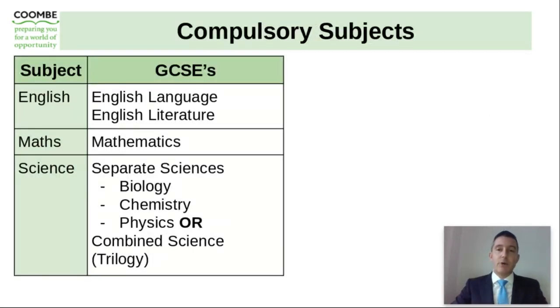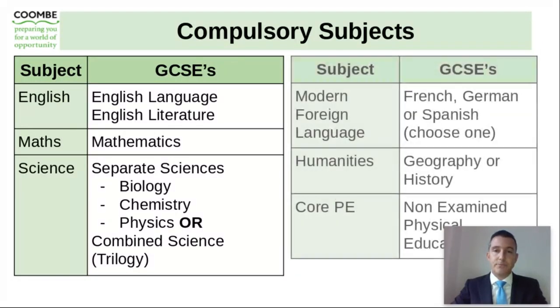Your son will study a number of compulsory subjects: English language, English literature, mathematics, the separate sciences of biology, chemistry and physics, or combined science. Mr. Jameson, assistant headteacher and head of science, has put together a short video outlining how they will guide your son through these option choices in science and guide them to the right course for them. Your son will also study a modern foreign language — either French, German or Spanish — and they then choose a humanities subject of geography or history. They will also have lessons in PE each week, but these are non-examined.